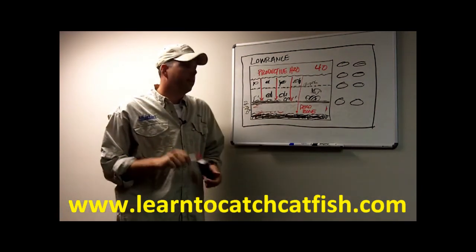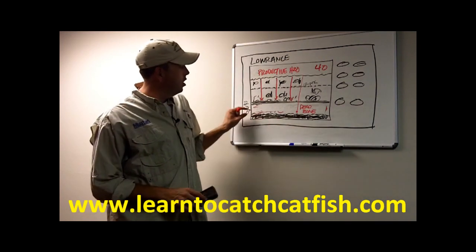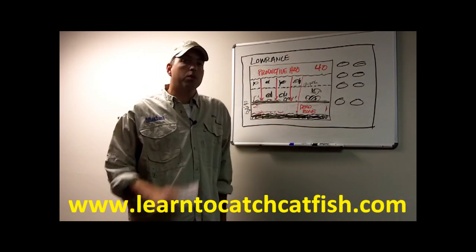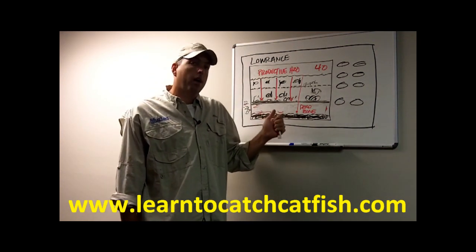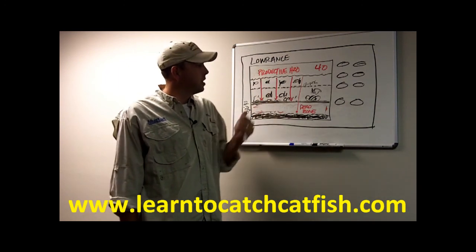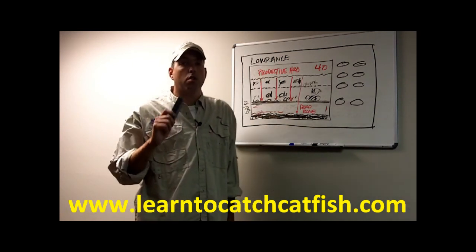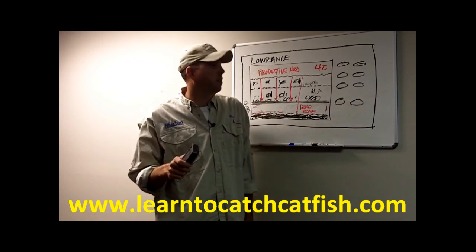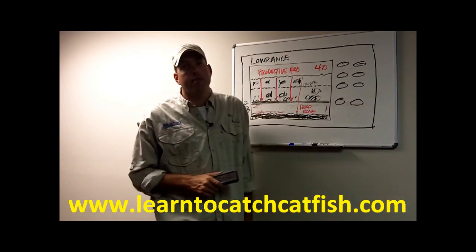If you take this information, you can use it to your advantage to learn how to rule out unproductive water in your lake below the thermocline. I'm going to do another post and video that will show more information about how to use the thermocline to your advantage and how to fish it. Because this is a long topic, I'm going to break it up into a couple of different sections, so make sure you go to learntocatchcatfish.com and keep an eye out for the next video on fishing the thermocline.